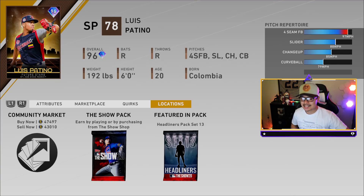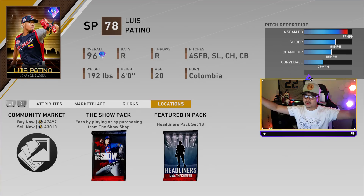You can get him in the market, show pack, or in the set 13 headliners that we're going to be opening today. I'm also going to show you my set 12 pack opening because it was really good — we pulled two diamonds in the set 12s. The set headliners has actually been really good for me in these last few sets. Look at the card art on this Louise Patino Future Stars — that gold with the starry background looks so good.